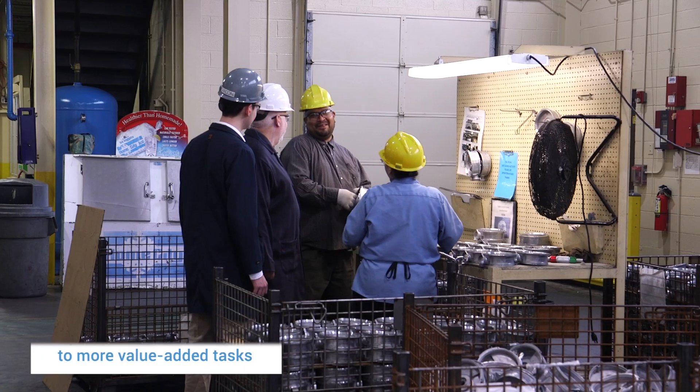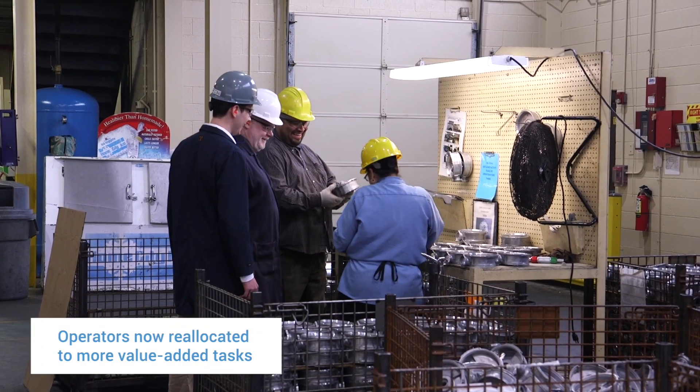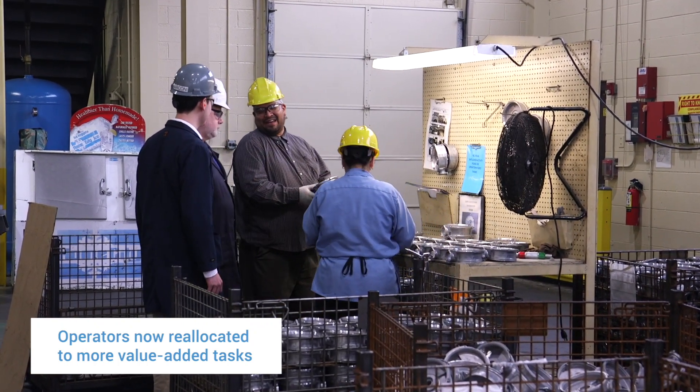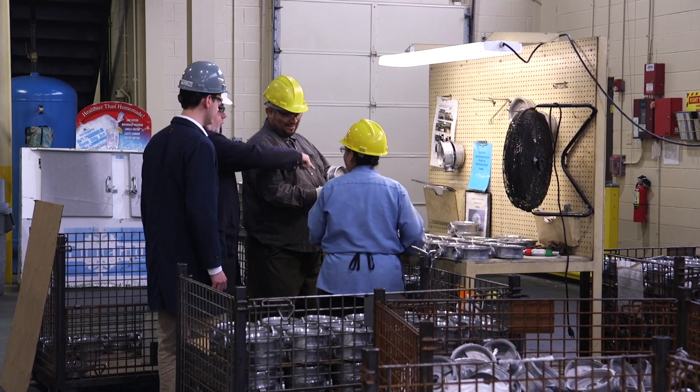Without the Cobots, we would not have had a shot at that work. We were able to gain revenue and gain capacity, so those employees could be deployed to other departments.